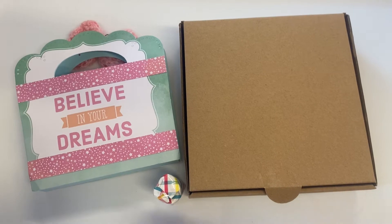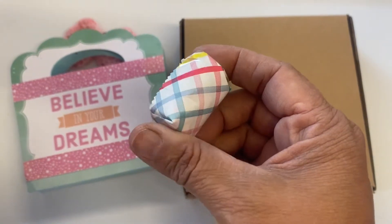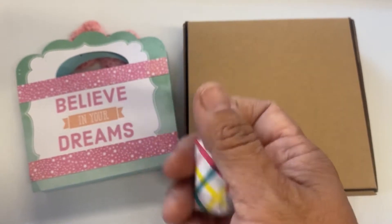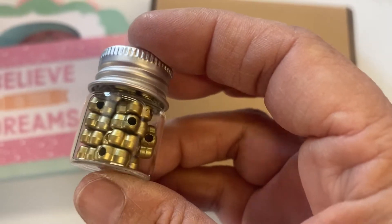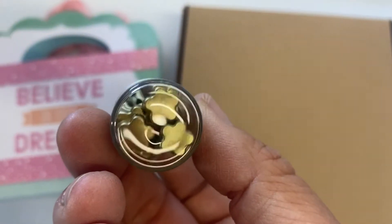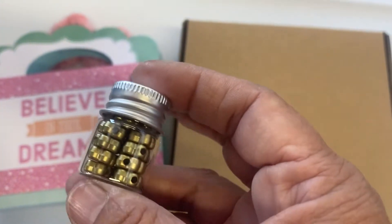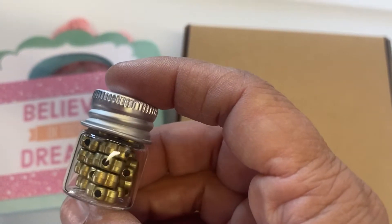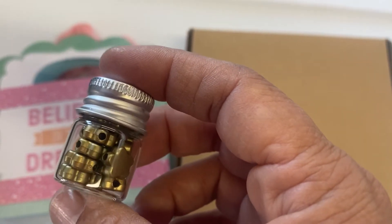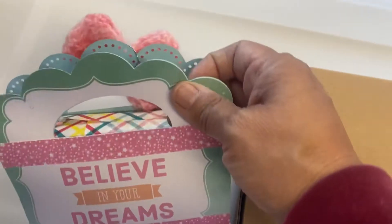First there is this little cute package. Let me open this up and see what it is. Inside the little package there are some of those Dollar Tree little flowers, some beads — look at how many she got in there! — and one of those little glass jars from the Dollar Tree as well. Thank you, Kathy!